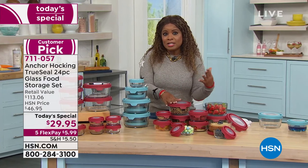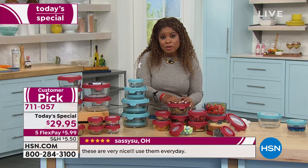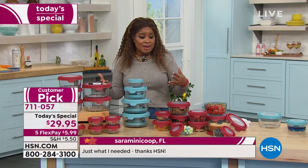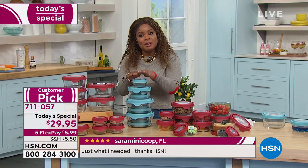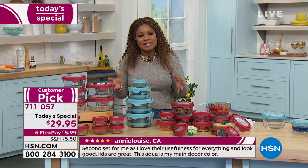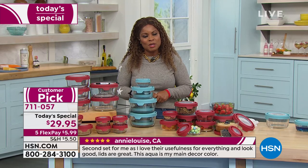These containers are perfect for transporting food to a friend's house or potlucks. Tracy talks about Sunday meal prep — using the containers to prep a whole week's worth of food. Store leftovers, prep meals, bake in them — at the best price and largest capacity ever offered by HSN. Nearly 4,000 people have already ordered the Today's Special.